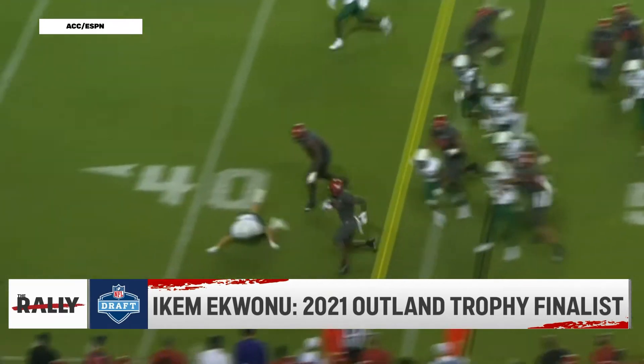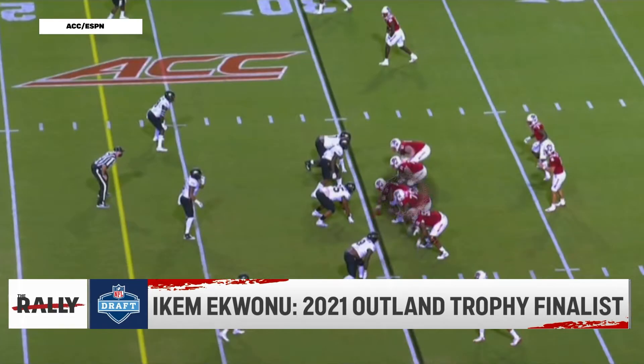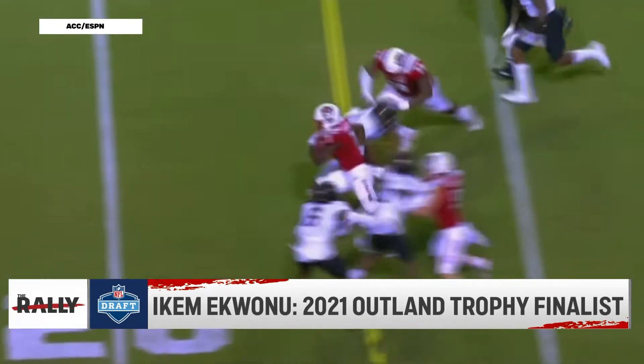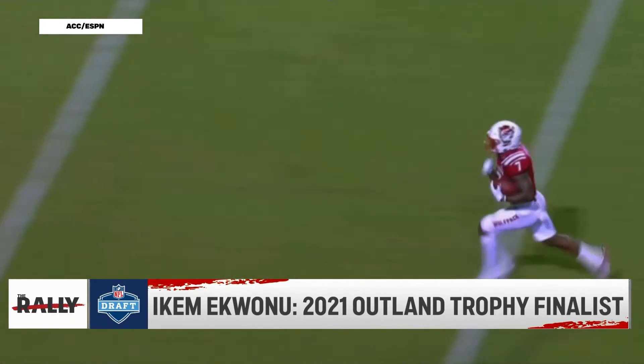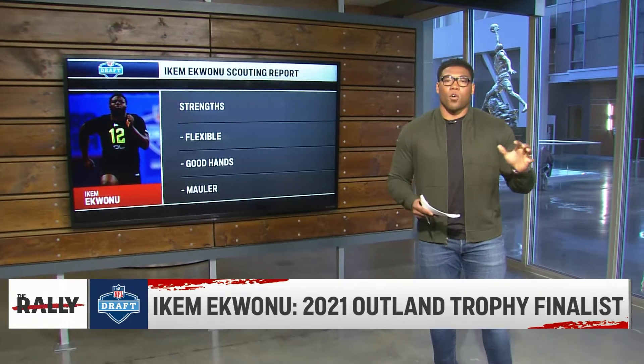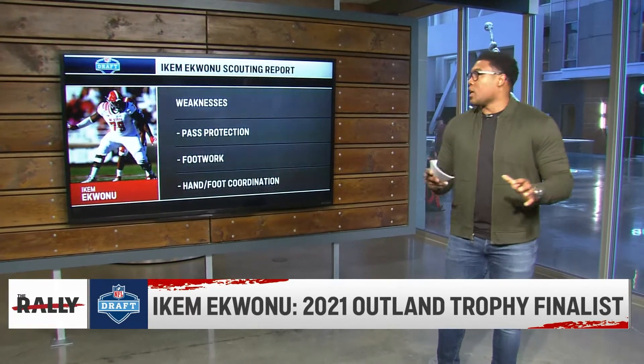That's what you can come to expect from him. In the run game, this is an NFL-ready prospect. He is going to be a guy that you can insert right now. He's going to be a road grader — he can get people off of their mark, create a little bit of space for a running back to make the big play. But as you look at all these prospects, there are some weaknesses that will show up on the tape.